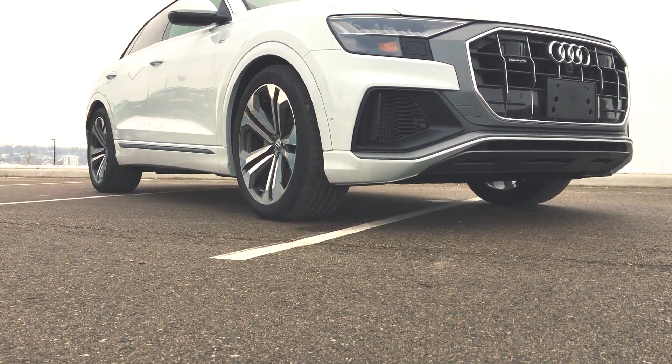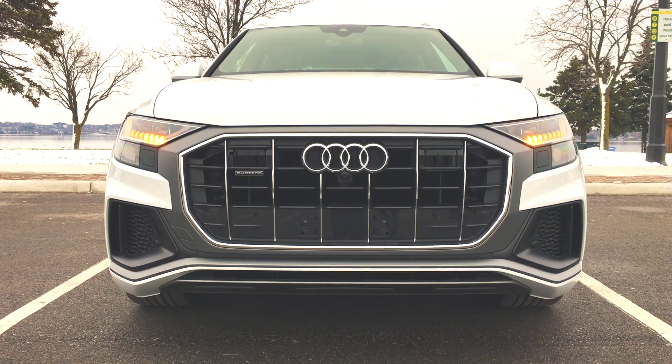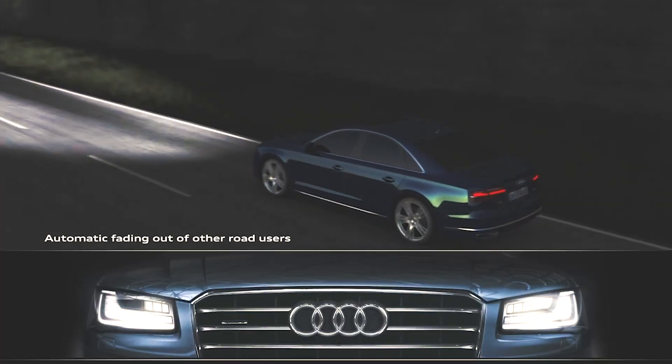Up front, you can see just how aggressive Audi went with the styling — it's really bold, sporty, and sleek. Audi always does lights well, and the welcoming light is a nice touch. The Q8 is also equipped to have HD matrix LED lights.